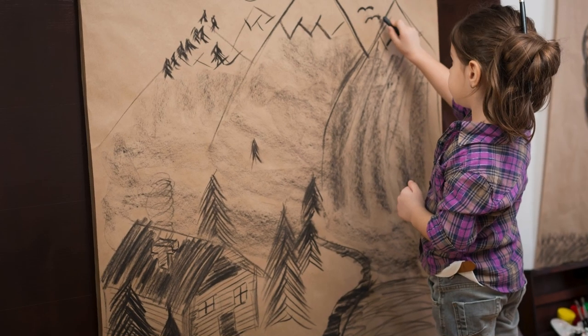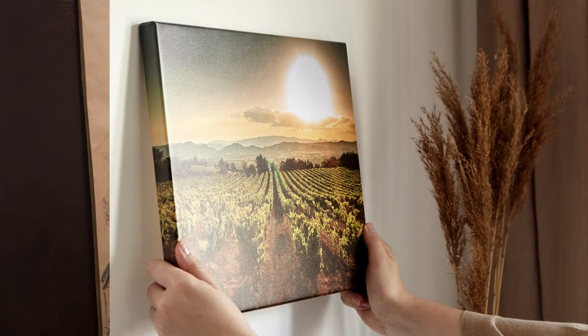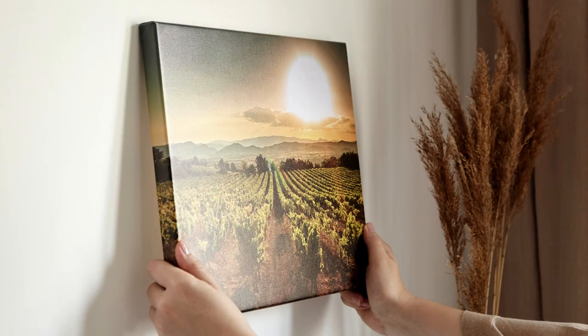Emotional palette: white can be associated with innocence and purity, black with power and mystery, and browns with comfort and stability. Choosing the right neutral palette can subtly guide the viewer's feelings, adding another layer of storytelling to your photo.